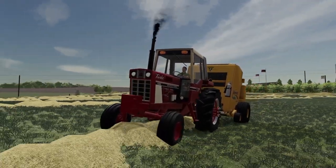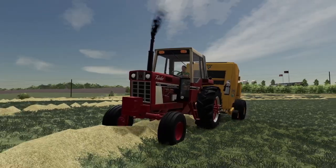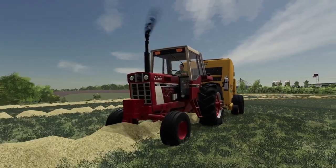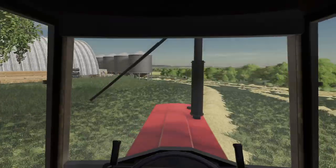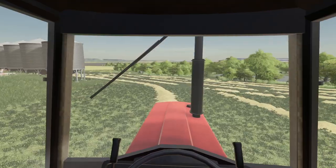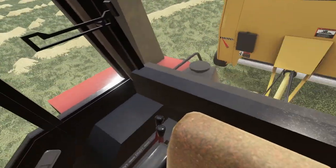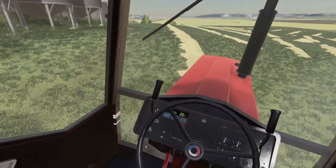Alright, we're bailing around here. The baler seems to be going alright. I don't know how many bales we're going to get. This is basically the first cutting of hay, so we're probably not going to get a huge amount. We'll see though.